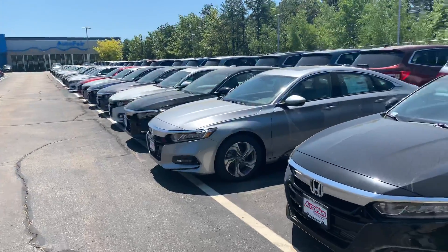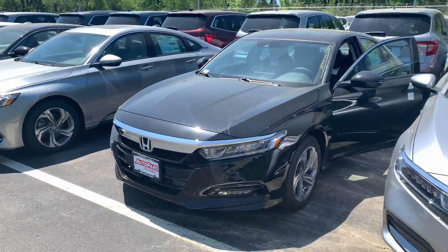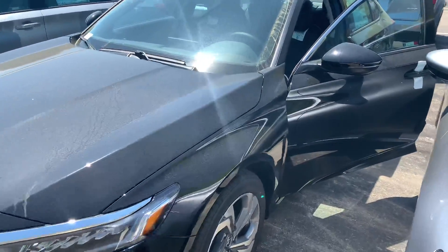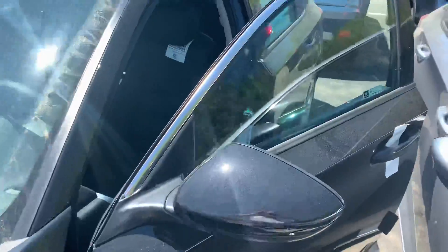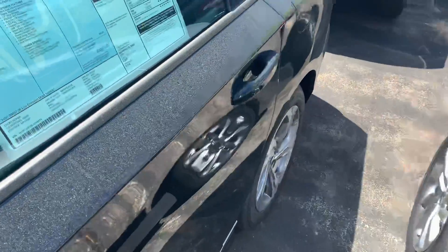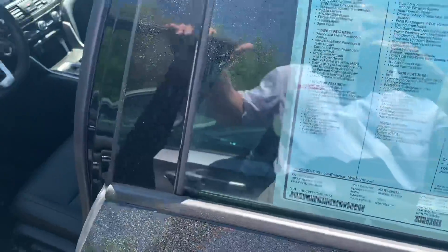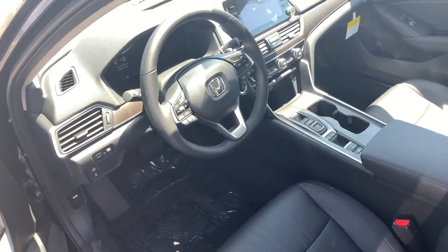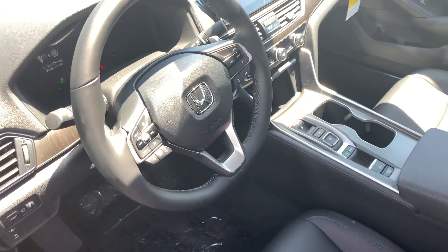Hey there Danny, this is Bob Black over at AutoFair Honda in Manchester, New Hampshire. Thank you for your interest in the 2020 Honda Accord EXL. This model is in black with black leather interior and does feature the upgraded 252 horsepower 2.0 liter direct injection engine with 10-speed automatic transmission upgrade.